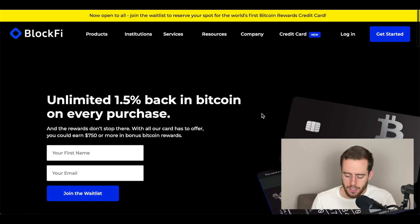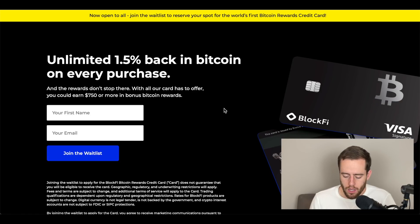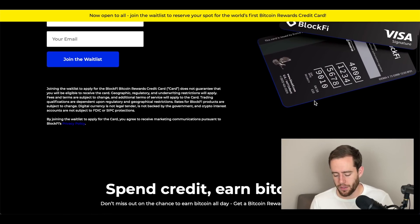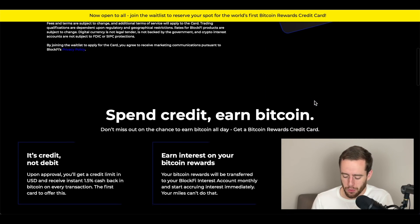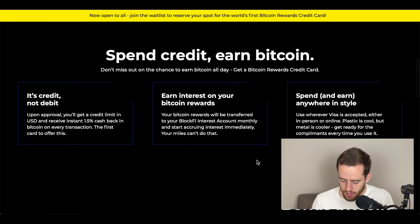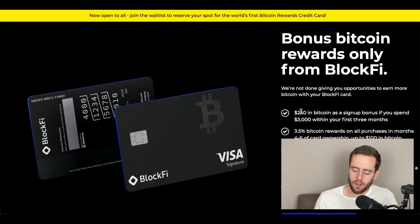The credit card is what we're talking about today, and it gives you 1.5% back in Bitcoin on every single purchase. They have a lot of other bonuses and perks of the card, which I'll show in a second. The card itself is actually pretty sweet — it looks really nice, which isn't really that important, but it is cool. I believe it also is metal.